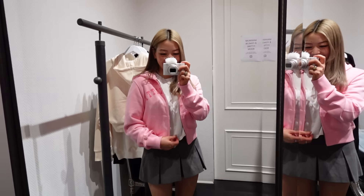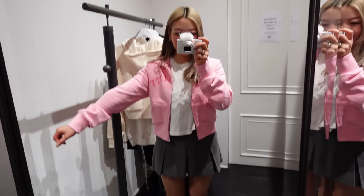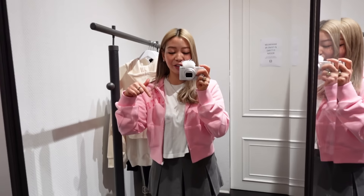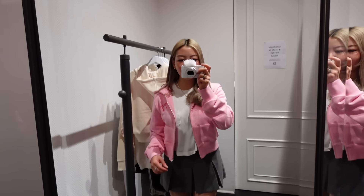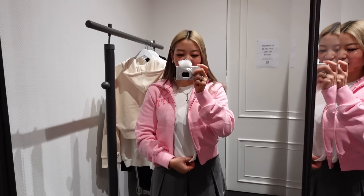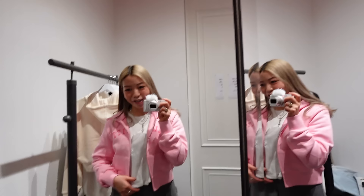This is the Hello Kitty ADLV cropped zip hoodie and it is so cute. I'll make sure to list everything in the description bar below. I love the color and I think the fit is really nice. I like how it's Hello Kitty but it's not very loud about it — it's pretty subtle and it's giving very Y2K vibes.